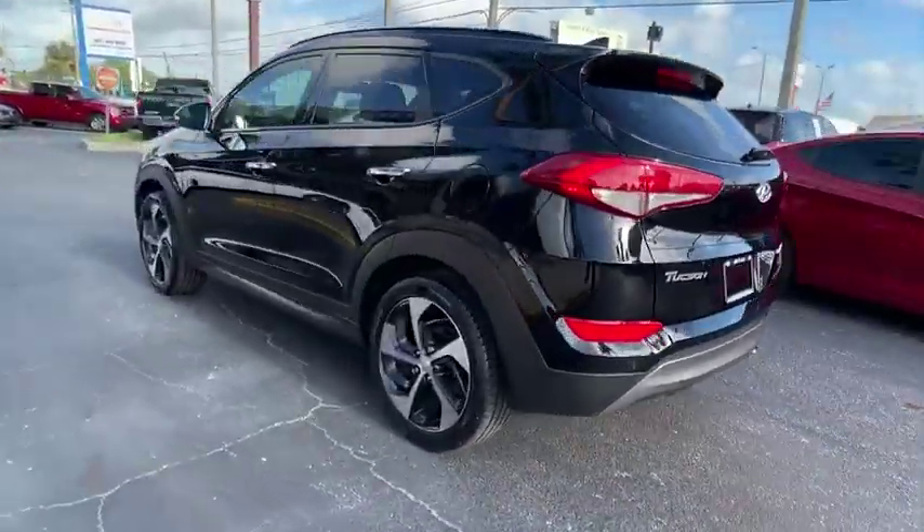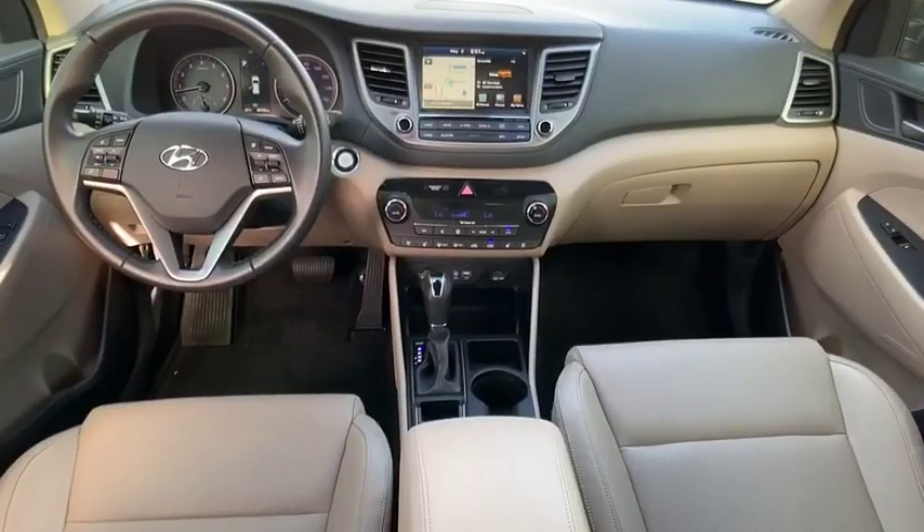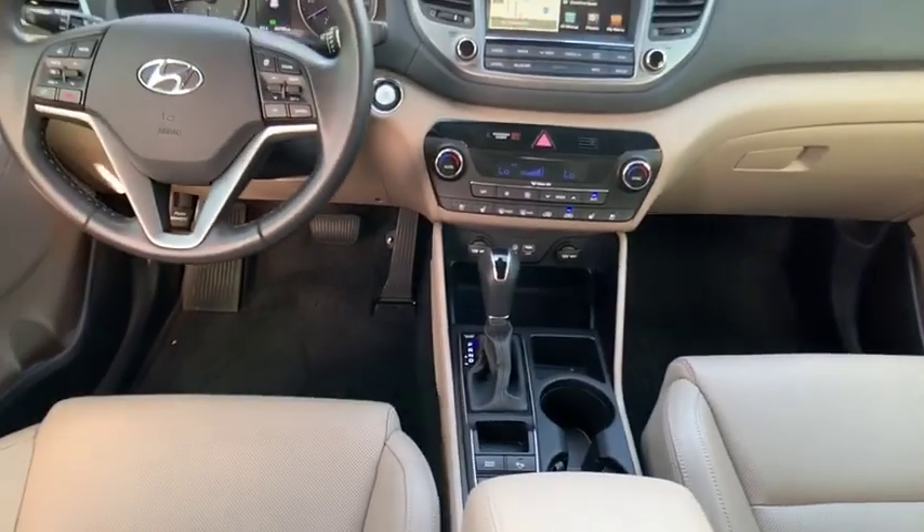Tucson takes the boxy utility vehicle and transforms it with flowing curves, graceful lines, and style to spare. It's the future of the crossover and is priced below $25,000.